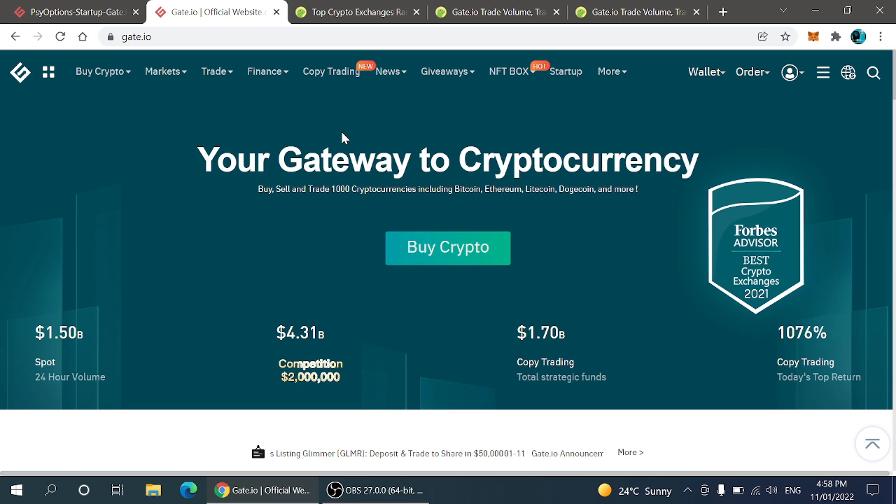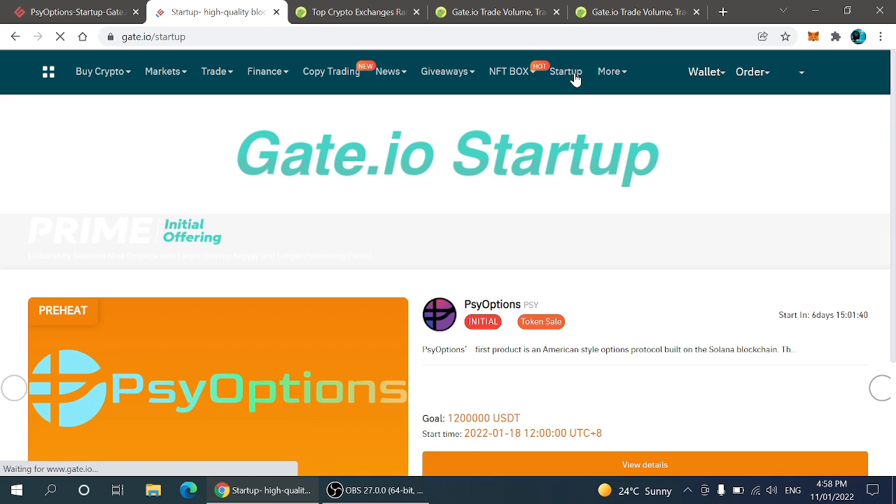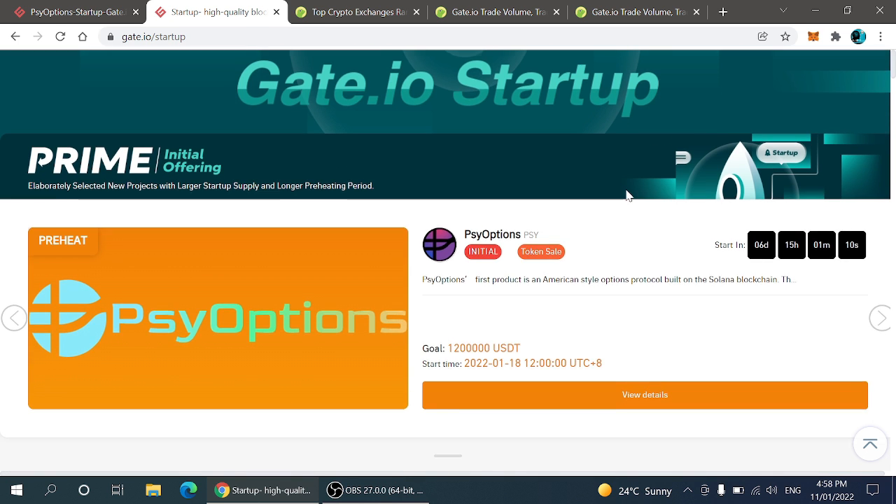I will share my own referral link in the description and also in the comment section, so you can easily sign up from there if you are not yet on Gate.io exchange. Here you can see the option of Startup — the Startup option is very simple. You just have to click over here.